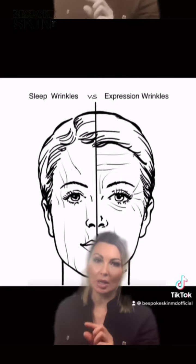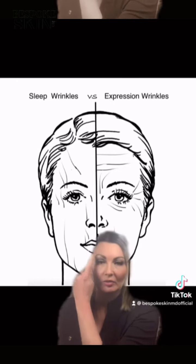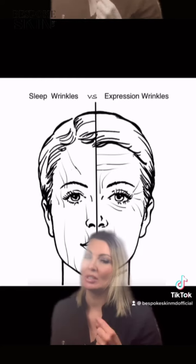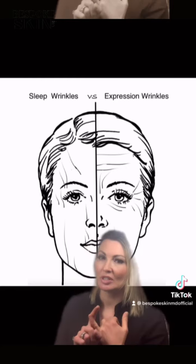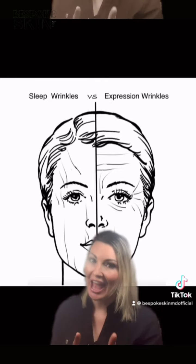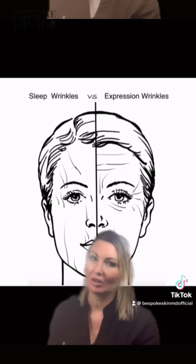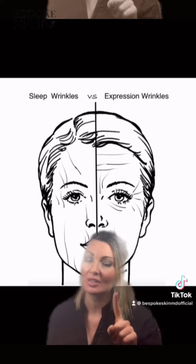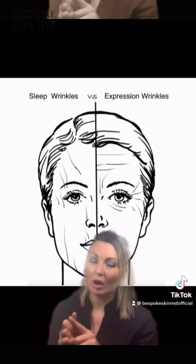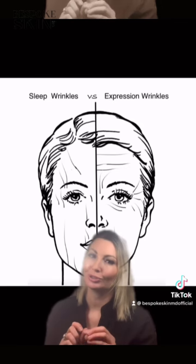There are some lines that we can address with filler, including vertical forehead lines and some of the cheek lines, but often we need to combine laser resurfacing, tox, filler, and ultimately a change of habits and avoid sleeping on your face. So one approach isn't going to fix all of the lines, and that's why it's important to use a combination approach to get maximal natural-looking results.